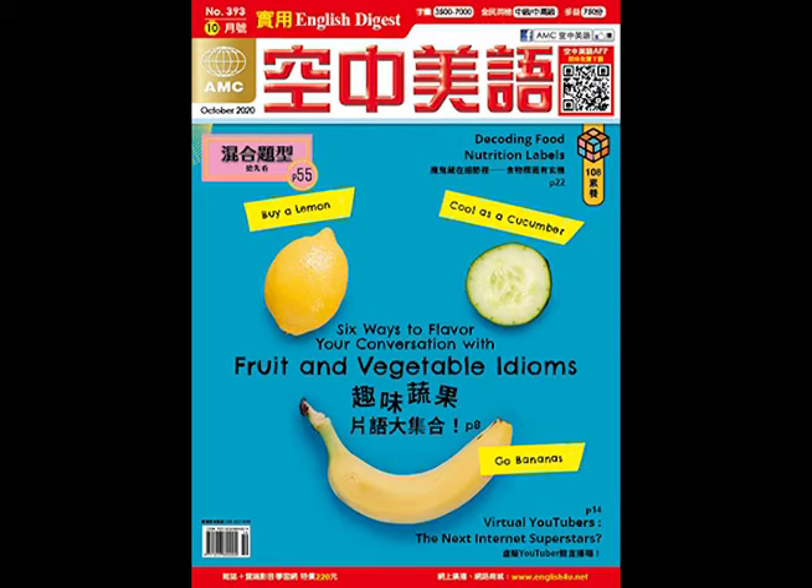These nutrition labels not only talk about the ingredients — they talk about the percentage of nutrients found within that particular item, which can really help you if you're watching your weight or you have a particular medical need and can't be eating too much of one thing or another, maybe salt or sodium or too many carbs, things like that.